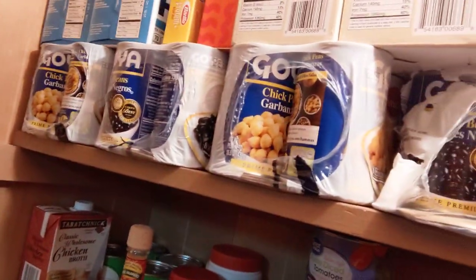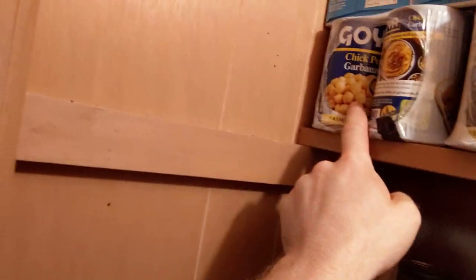Come on, explore my closet. As you can see I am a big longtime Goya fan. They even have garbanzo beans which are perfect for making homemade hummus.